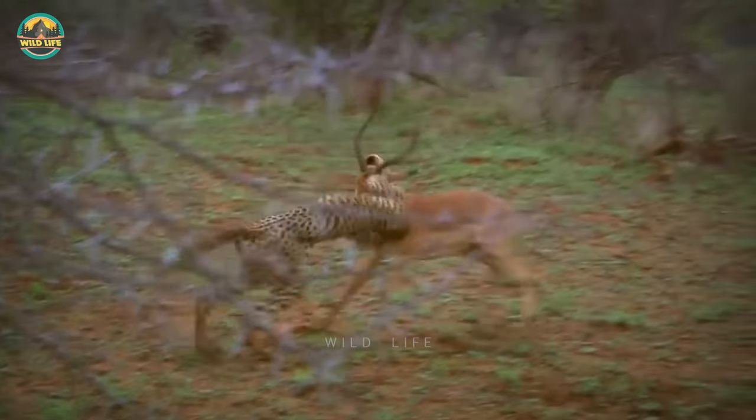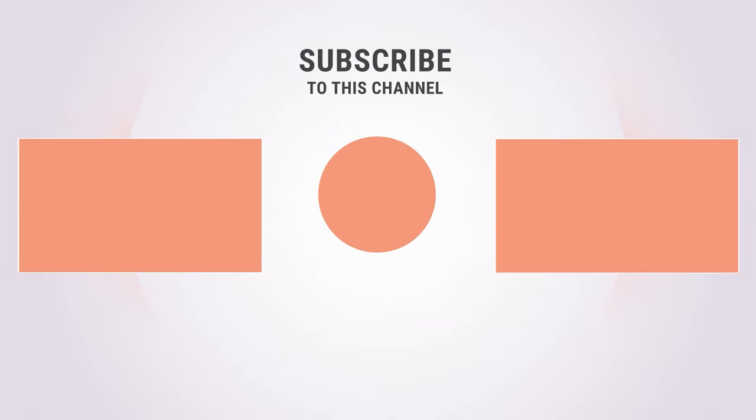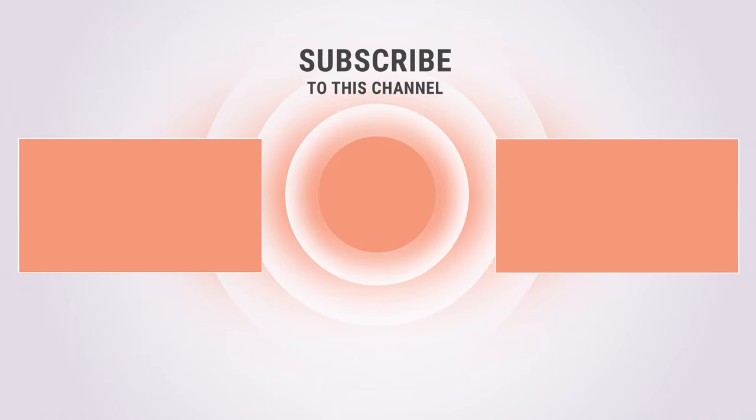Cheetahs are incredible creatures — they're swift and graceful, and I enjoy watching them run. My personal favourites were the different cheetah coalitions that had a lot of success during their hunts. Which one was your favourite? Let us know in the comments below. If you enjoyed this video, please give us a like and let us know what you think. Check out our other videos and subscribe to be part of the fun, and click on the notification icon so you can see our new videos as soon as they're uploaded.